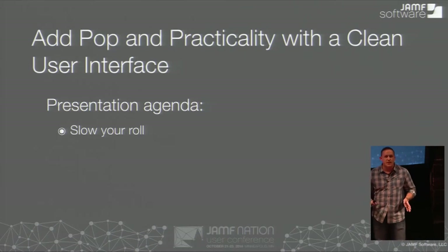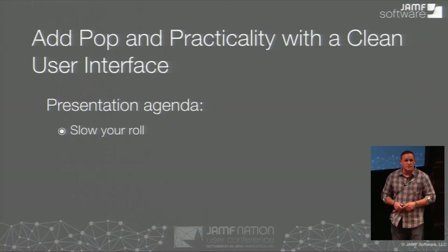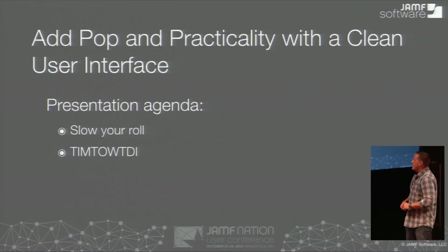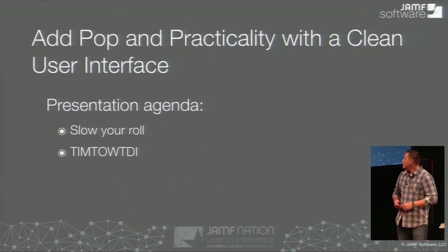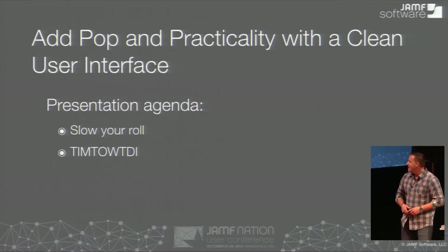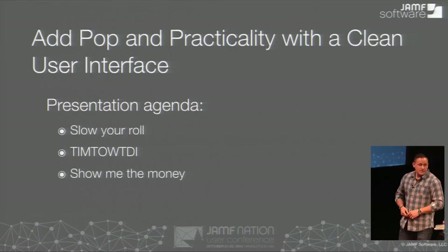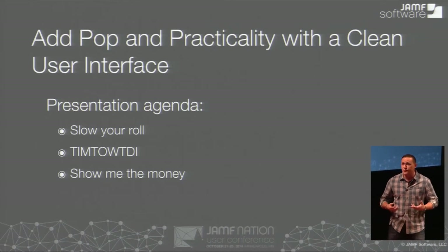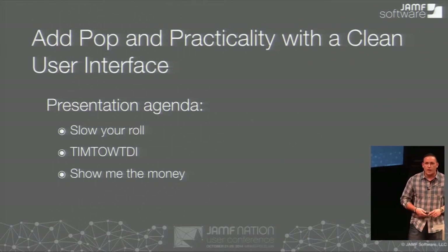So our agenda. First off, we're going to teach you how to slow your role. That's very important — it's something we all need to do when we're actually creating any products or solutions. It's definitely important to slow things down, really think, and take a step back. Then there's more than one way to do it. We're going to talk about some ways to show you the different tools out there to actually get things done. And then Jason's going to show you the good stuff — the creative ways of using these tools to create awesome solutions for your corporation, small business, or enterprise.